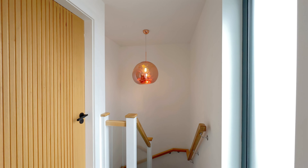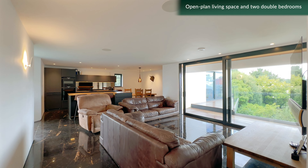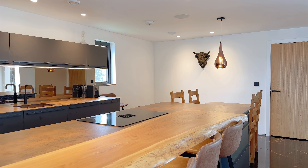The first floor of the annex features an open-plan living space, with high-spec kitchen, dining and living areas.